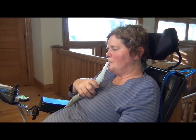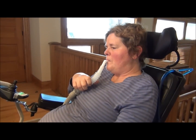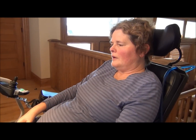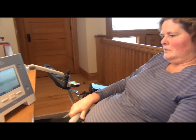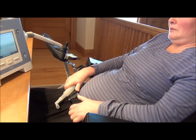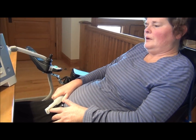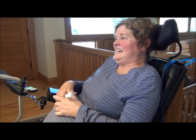What makes the Trilogy 100 so unique is that she can get the volume of air she needs. Once she pulls it out of her mouth, the pressure will reduce to a minimal four centimeters of water pressure and can sit there and be utilized any time the patient needs. It can be put back in her mouth and continue to use the therapy.